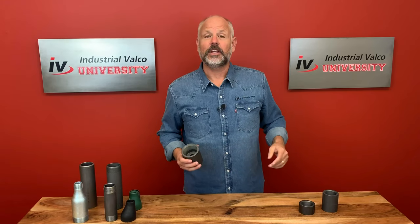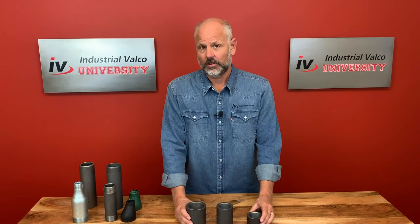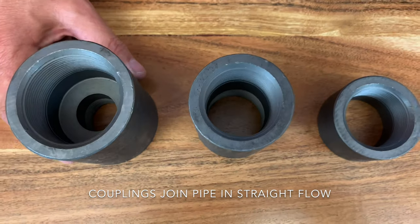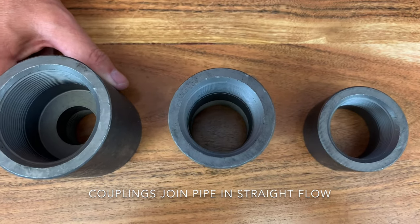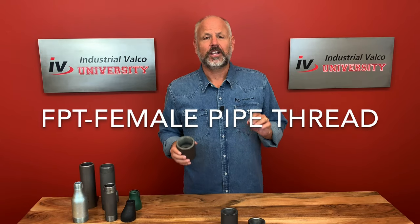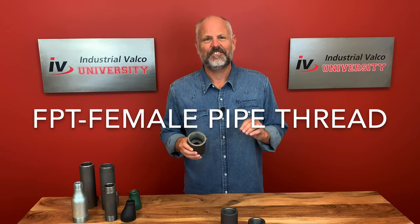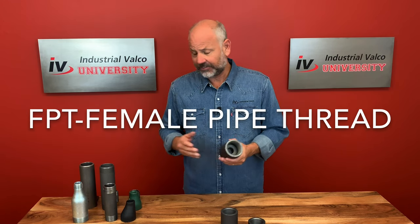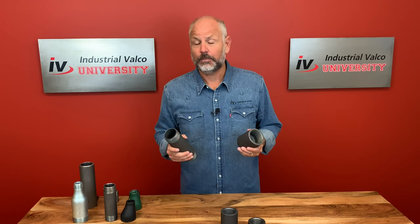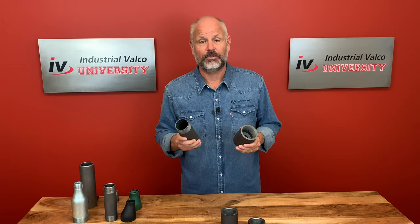Let's talk couplings. Couplings — like their nipple friends — also join pipe, valves, and fittings in a straight flow. However, unlike a nipple, a coupling will always be considered a female pipe thread, or FPT. A coupling can then work with a nipple, which is considered an MPT, or male pipe threaded.